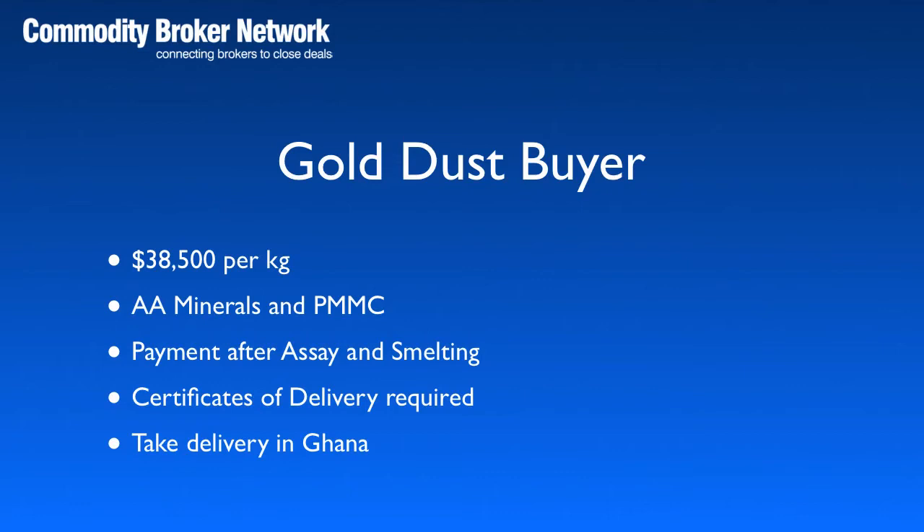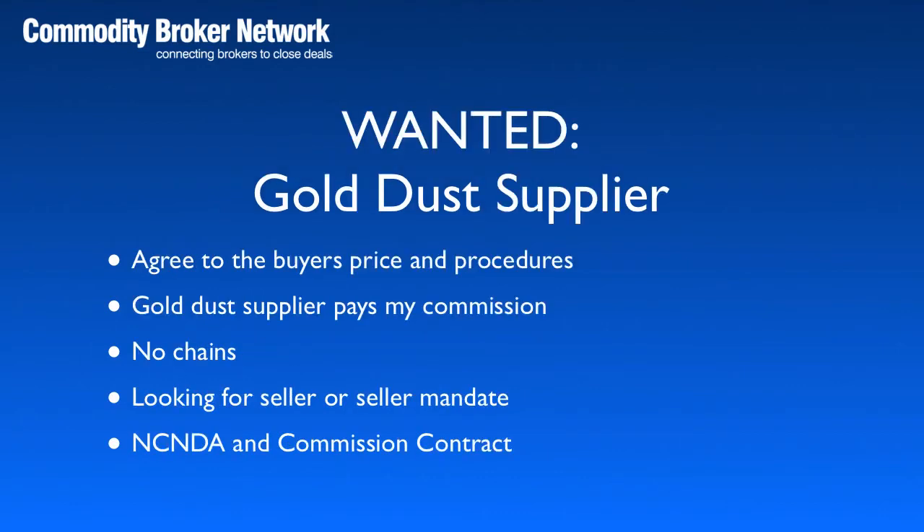So that's a brief insight into our buyer's price and procedures. I'm looking for a reliable and genuine gold dust supplier in Ghana who will agree to the buyer's price and procedures.